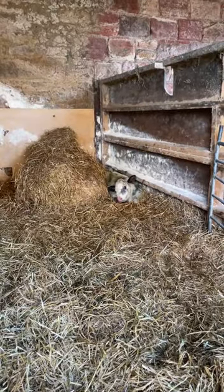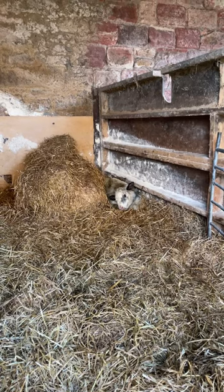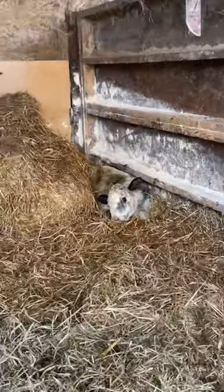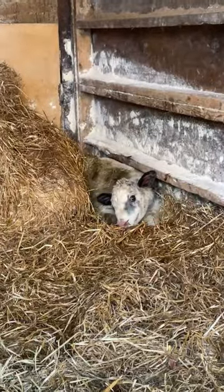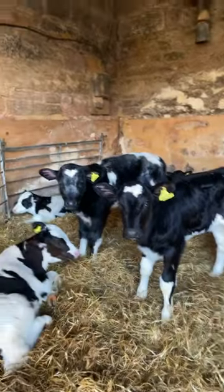It was lying flat out earlier and just kind of thrown about, so we've put it in against the bale to keep it sat up to help the blood circulate — so hopefully soon this calf will be on its feet and doing the same as the rest here.